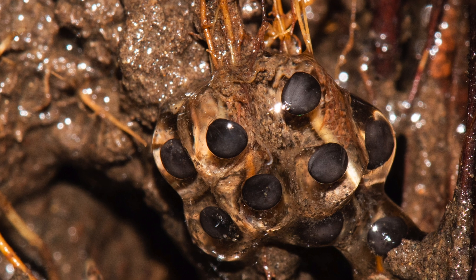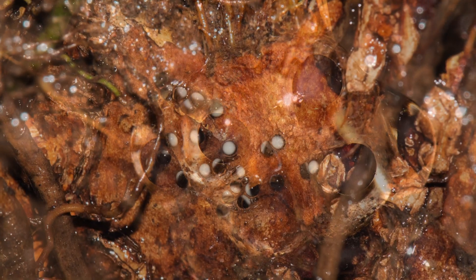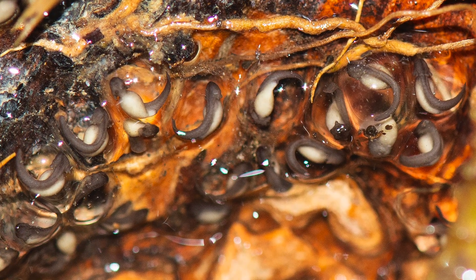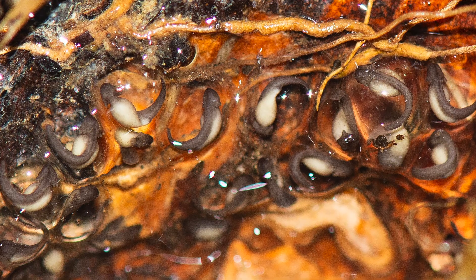A given female will often lay eggs in multiple bouts during a single mating event, and the same tree hole will be used by several mating pairs during a breeding season. This discovery is important in that it opens a window into the remarkable diversity of amphibians and their reproductive biology that is still unknown to science, especially for species found in poorly explored regions in the biodiversity hotspots of tropical Asia.